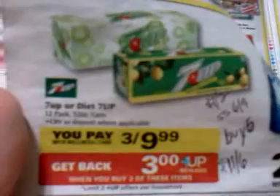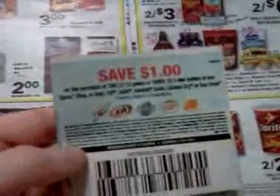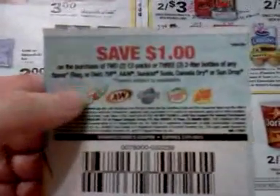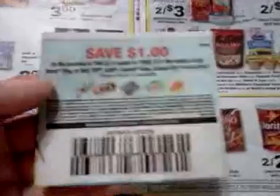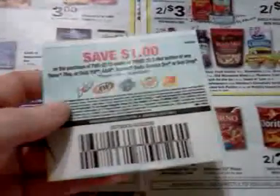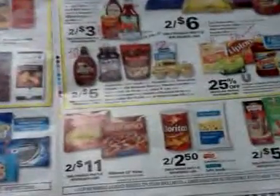The 7UP 12-packs are three for $9.99, and you get a $3 UP reward, and you can do that two times, meaning you can buy six. If you buy six at the same time and use three of these dollar-off-of-two manufacturer coupons from SmartSource, it would be $16.98 out of pocket, then you get back two $3 UP rewards, so like paying $10.98 for six 12-packs — not a bad price if it's something you need.